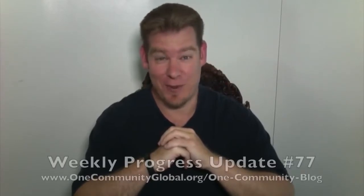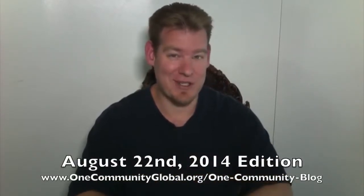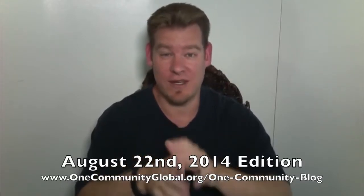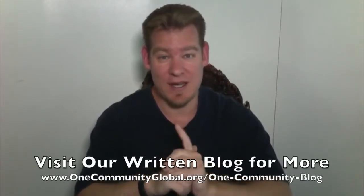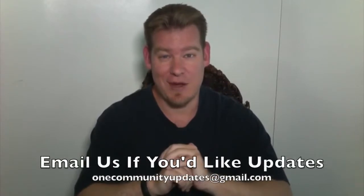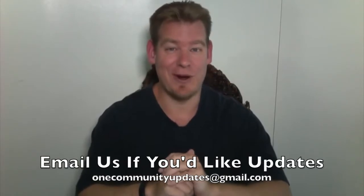My name is Jay Sabel and I'm the Executive Director of the One Community 501c3 non-profit organization. This is our Weekly Progress Update Number 77, August 22, 2014 edition. As always, I'm going to be covering our team's progress for the last week with videos and pictures. If you'd like more details, more specifics, links to all the open source content, visit our written blog. Also, if you'd like to receive an email every time one of these updates comes out, you can send an email to onecommunityupdates at gmail.com and we will add you to our newsletter list.